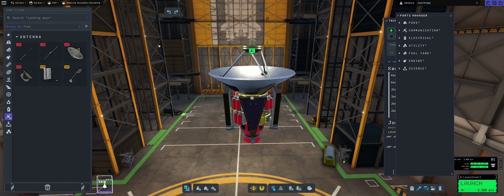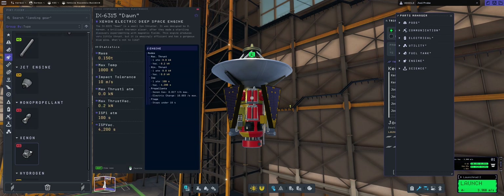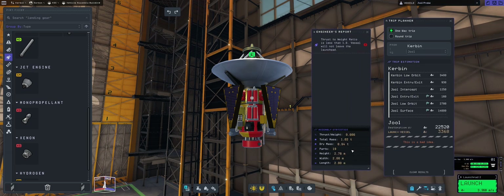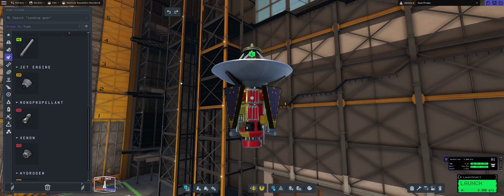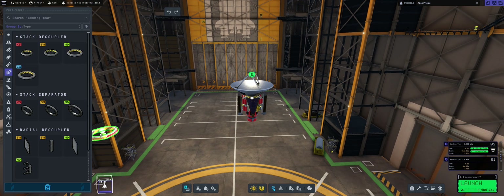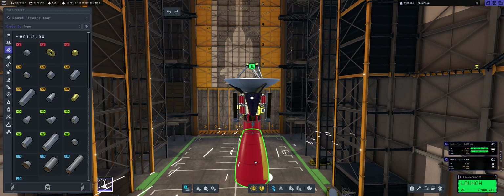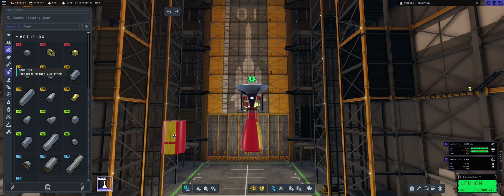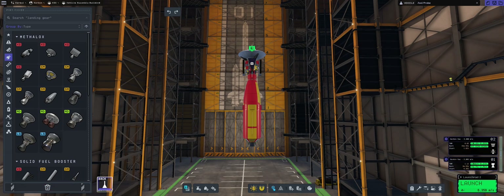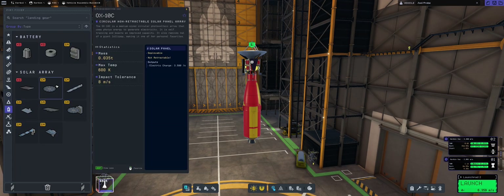This could fit very nicely into the fairing. I'm thinking we need a transfer stage, and for that I want to use good old chemical rockets — they'll be doing most of the heavy lifting. We're going to take a fuel tank, put some SAS units, then another fuel tank and a Terrier engine for the transfer stage, giving us 2,900 meters per second.